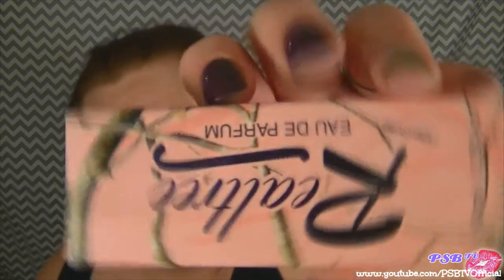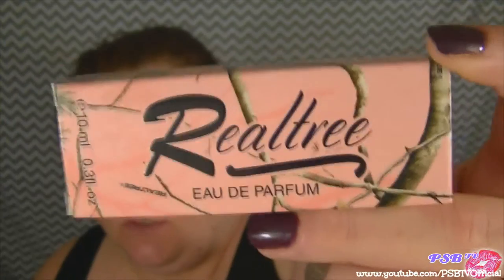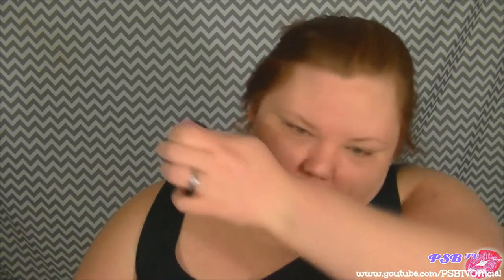The next thing is Real Tree For Her travel size perfume, which is $12.99. I am a huge fan of pink camo and this box is so cute. My niece loves the Real Tree brand and the little spray bottle is cute. Let's see what it smells like — it's a nice smell, not necessarily one of my favorites, but it smells relatively good. This retails for $12.99.